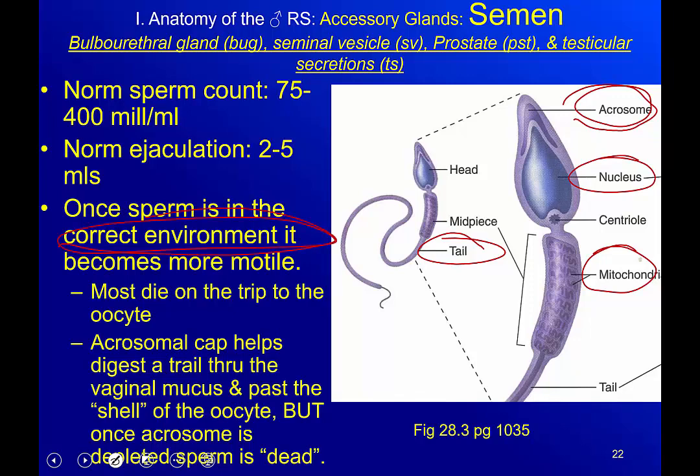Once the sperm has been ejaculated and is in the female's reproductive system and the correct environment, it becomes much more motile — it starts swimming a lot more. Most of them actually die on the trip to the oocyte. Entering the vagina, sperm must go through the cervix, into the uterus, and up the fallopian tube to fertilize the secondary oocyte. It has to burrow through the vaginal mucus, and once it reaches the oocyte it has to penetrate the outer shell of that oocyte.